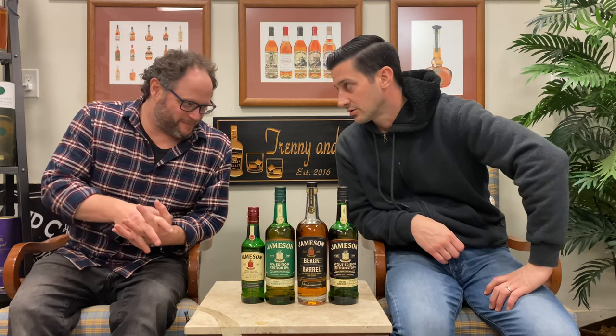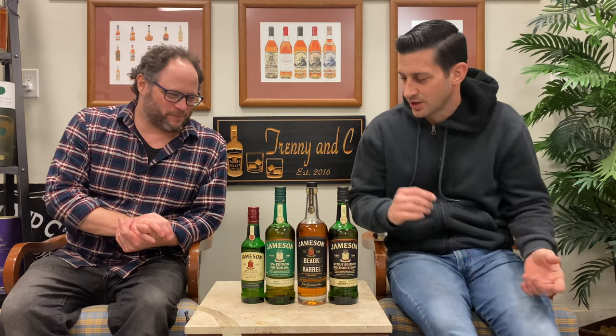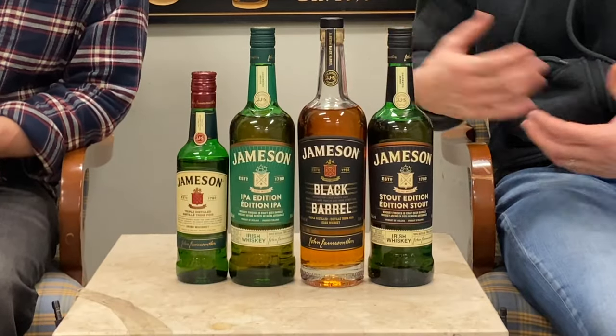St. Patrick ran the snakes out of Ireland, and amongst other things — yeah, he's done other great things, notable things. But here we are. We have kind of like the four, the base lineup, if you will, of Jameson. Sure, there are other expressions, but these are kind of the most popular. And there are others in the lineup, like the Crested and whatnot, but this is what we have in front of us today.